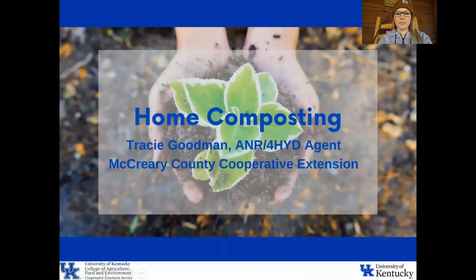Hey everyone, I'm Tracy Goodman. I'm the Agriculture and Natural Resource Extension Agent for McCray County Cooperative Extension. Because it's Earth Day today, I wanted to talk to you all about something that has become really popular and kind of a trend in the last few years, and that is home composting. The information in this presentation is research-based scientific information that you can use to do home composting and know that you are doing it the right way.